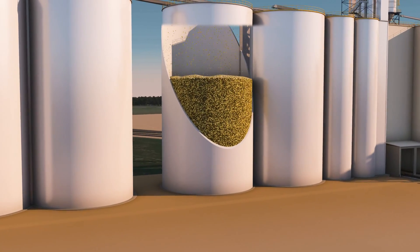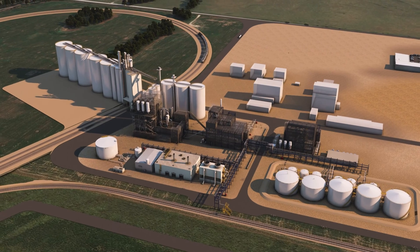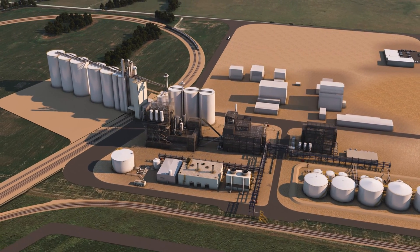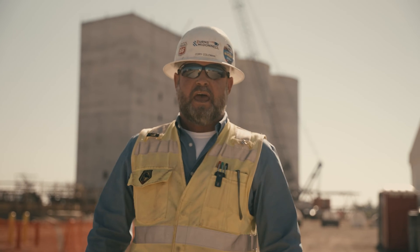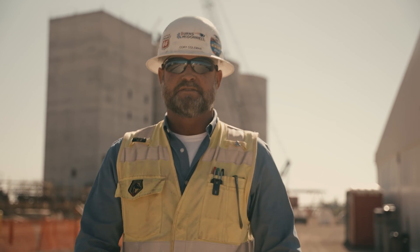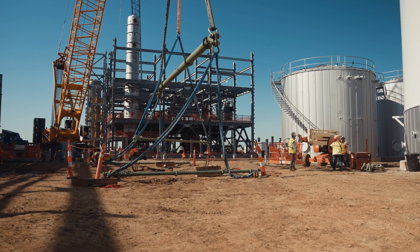The Bartlett plant will be capable of processing over 45 million bushels of soybean annually for feed, food, and renewable fuels. This project is vital to the ever-expanding soybean market, as the oil extracted from the soybeans will be used as feedstock for renewable diesel and sustainable aviation fuel production.